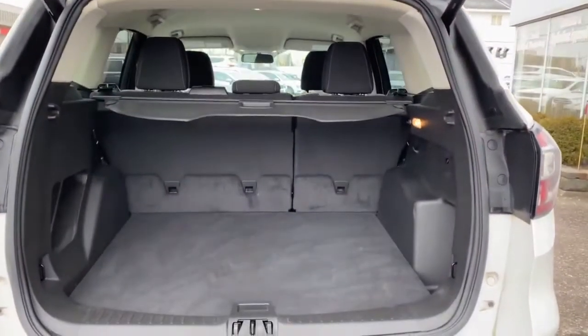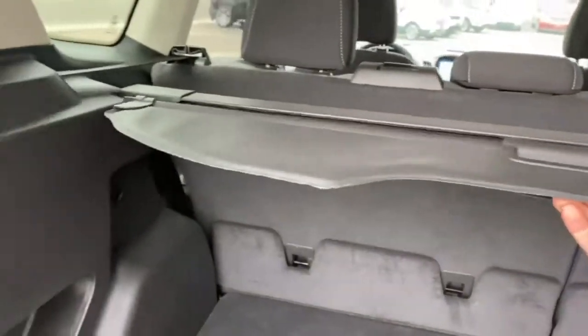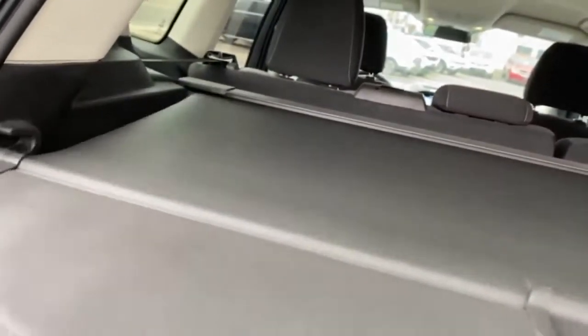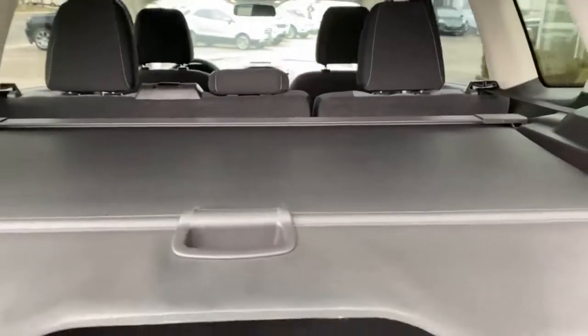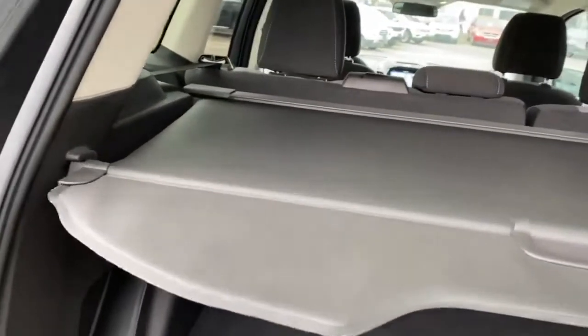We have a nice roomy cargo hatch area. Once again, 60-40 fold-down seats. You get a spare tire and jack kit underneath the subfloor, and a nice factory sun shield to keep eyes off any valuables in your hatch or keep the sun off your groceries on the way home.